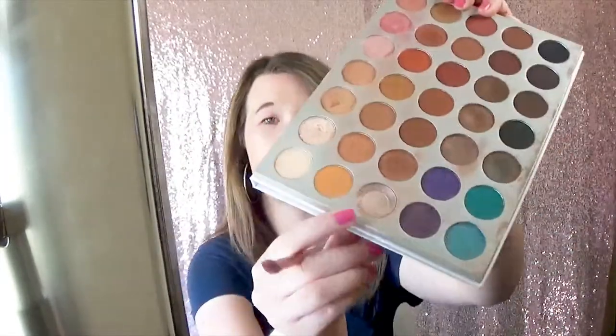I'm going to go in with this nice champagne color right here and put that underneath my brow bone.